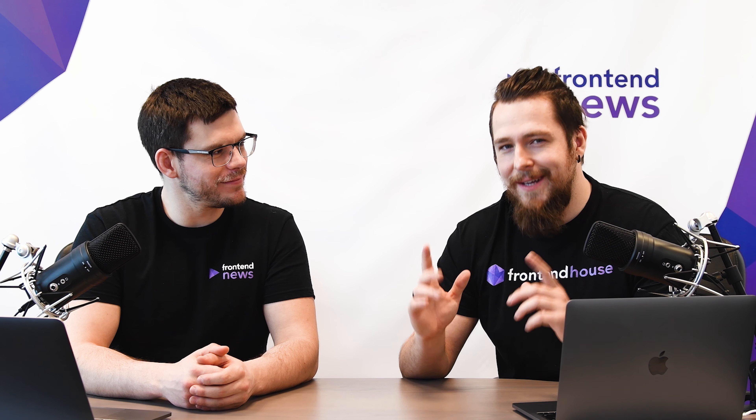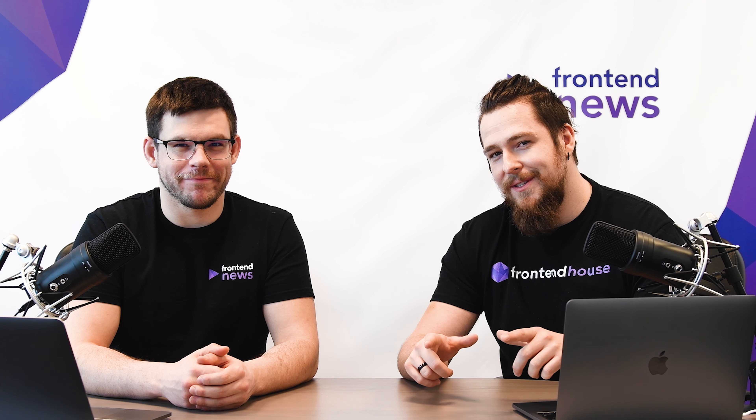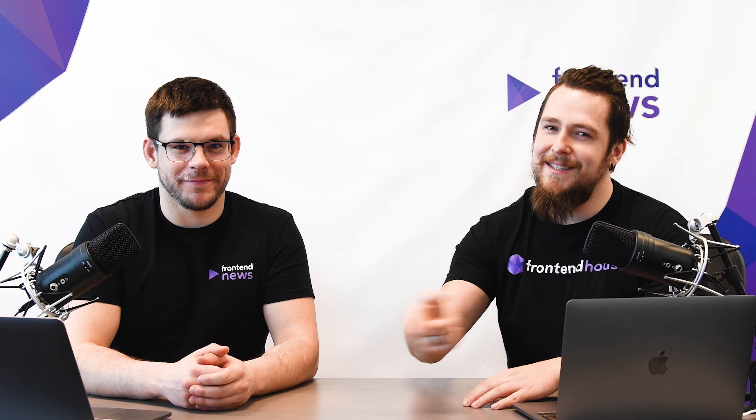Hello everyone! If you're watching this video it means you enjoyed our very first episode, which you can find here. Today I'm with Tomas again, with whom we prepared a bunch of good news. So fasten your seatbelt, check our cool new brand intro and stay tuned.